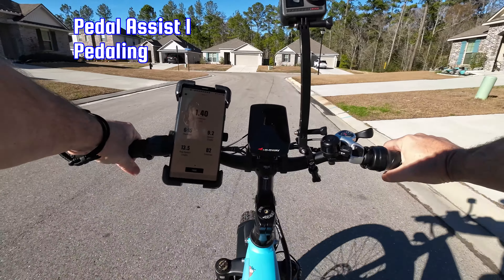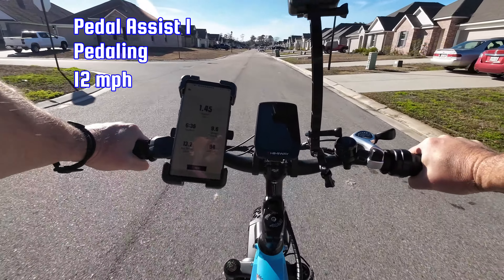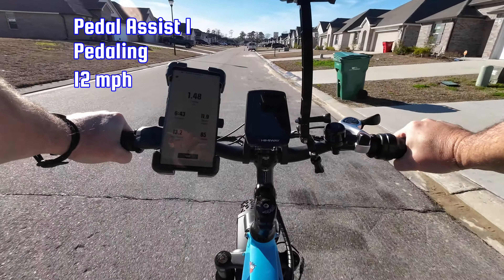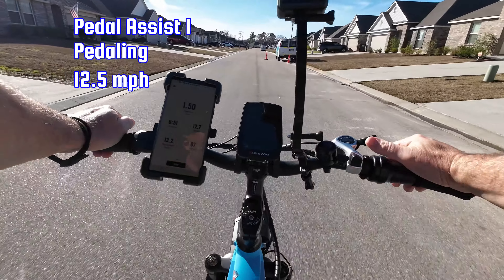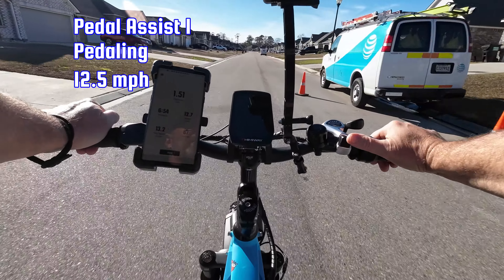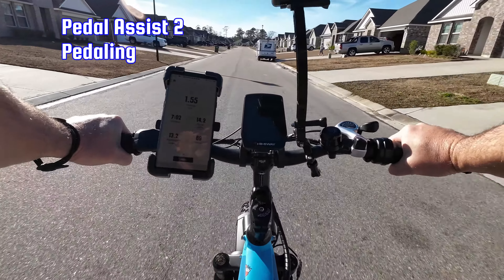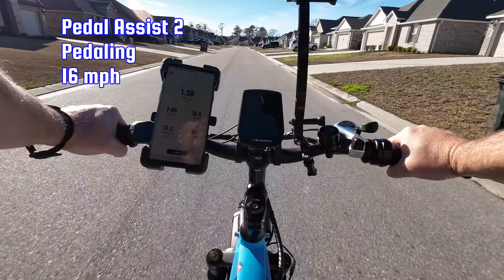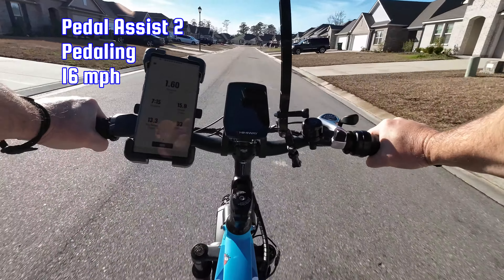I'm in pedal assist one, third gear. Right now doing 12 miles per hour — I'll wait for the GPS to catch up to show that the GPS and the display are very close on this bike. We're at 12.5 on the display and 12.5 on the GPS. We'll increase gears as well. In pedal assist two, we're doing 16 miles per hour on the display. The GPS confirms 16 as well.